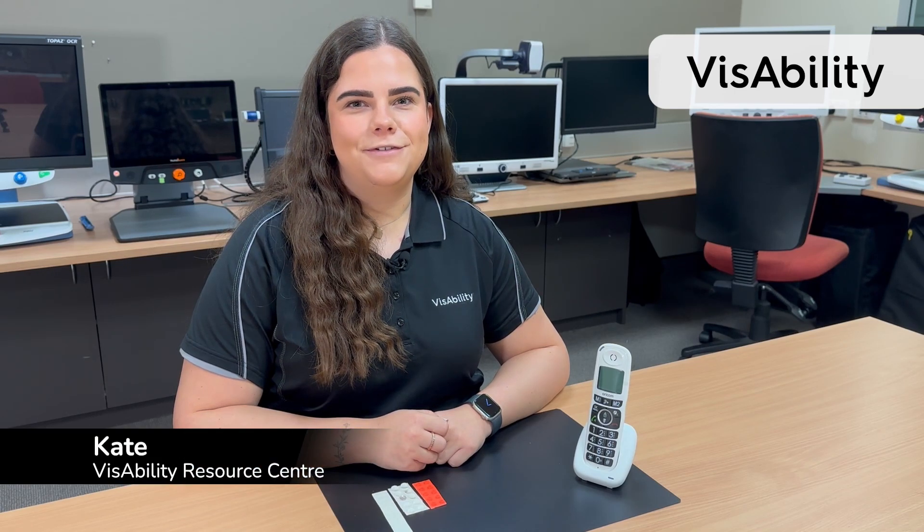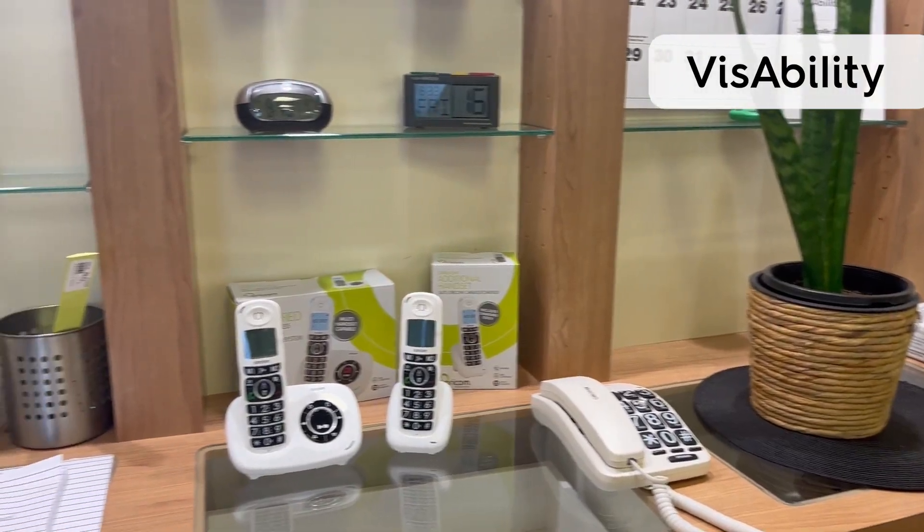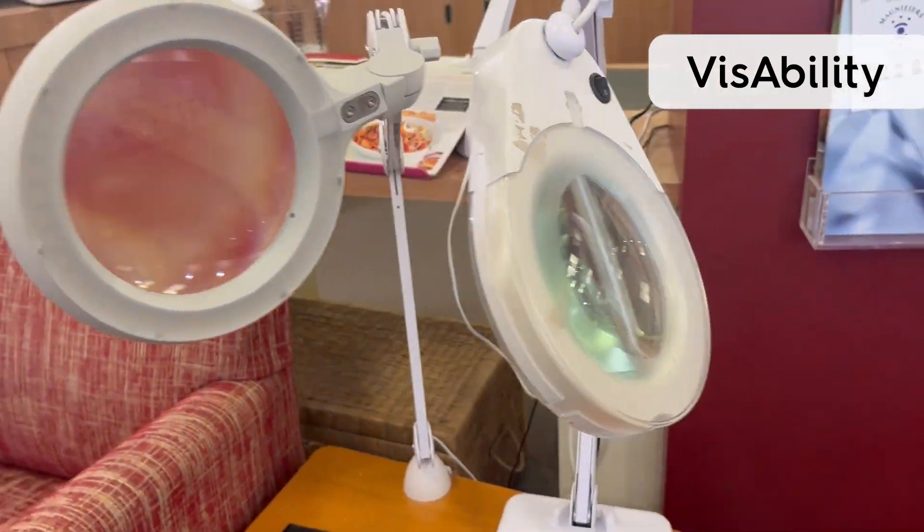Hi, my name's Kate and I'm from the Resource Centre here at Visibility. Living aids on display.